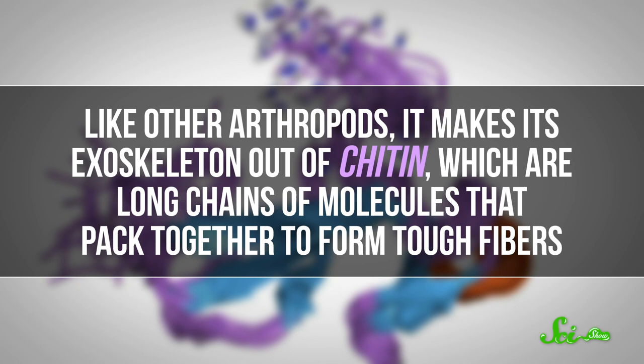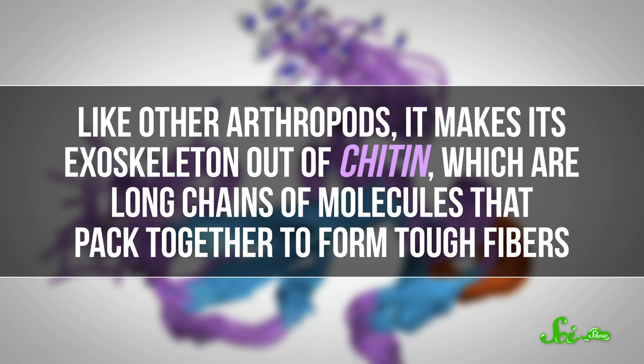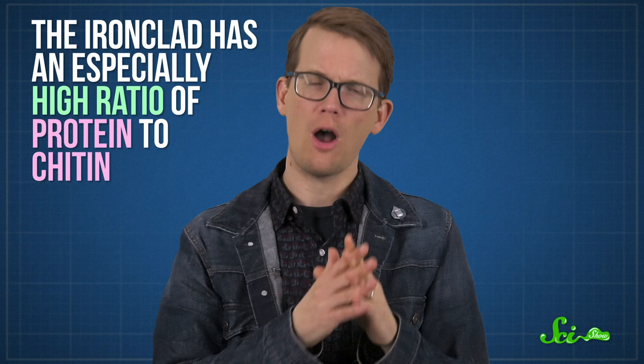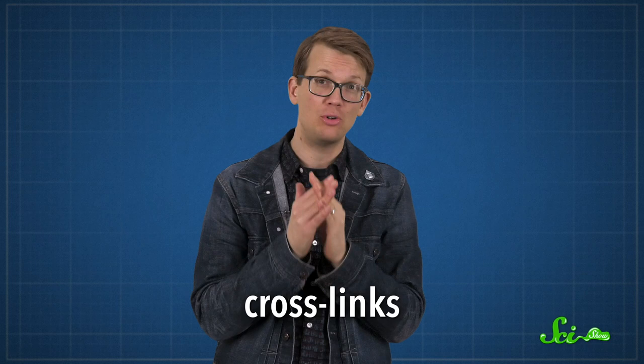But the ironclad's exoskeleton is on a whole other level. Like other arthropods, it makes its exoskeleton out of chitin, which are long chains of molecules that pack together to form tough fibers. They're interlaced with proteins that are chemically altered so that they become stiff and hard. The ironclad has an especially high ratio of protein to chitin, and not only are there more proteins, but they appear to have a lot of crosslinks between them — connections that bond one molecular strand to another. Researchers believe these links help make it stronger, kind of like how a thickly woven fabric is generally sturdier than something more thinly woven.